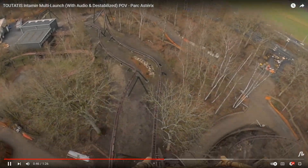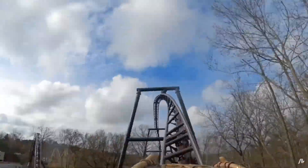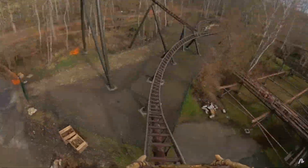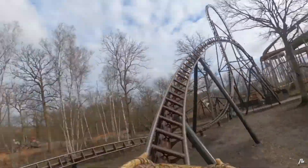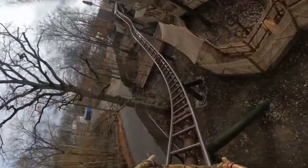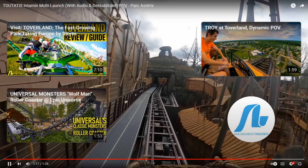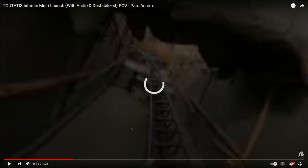I think there are trims on the top hat which might slow down the pacing. Oh my gosh, no — it definitely does not. That stall looks pretty awesome. It's not as long as the one on the other new rides coming out, but still looks great. This ride has a lot of airtime moments. Another barrel roll — yeah, this ride is really long, it packs a lot in.